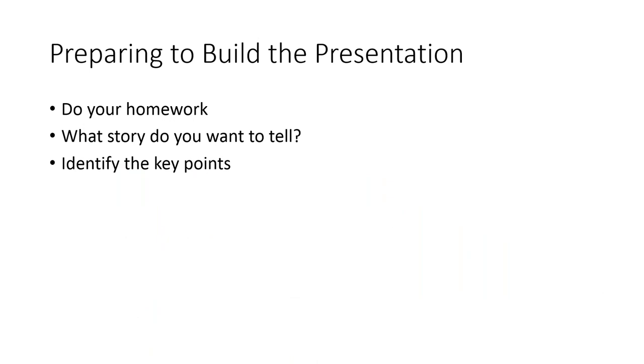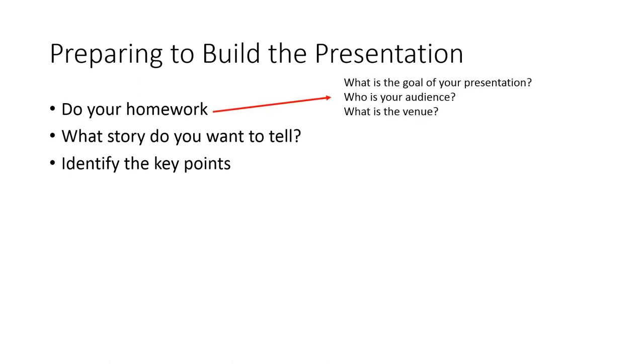Now that I've covered intellectual property rights, let's talk about how we're going to build the presentation. Even before you start putting slides together, do your homework: think about what the goal of your presentation is. Are you selling a product, sharing research updates, or looking for a job? These goals can substantially influence how you present your information. Next question: who's your audience? I'm going to tell you an embarrassing story about why you always need to know who your audience is.